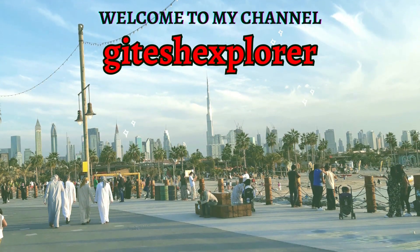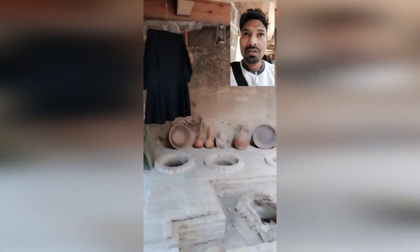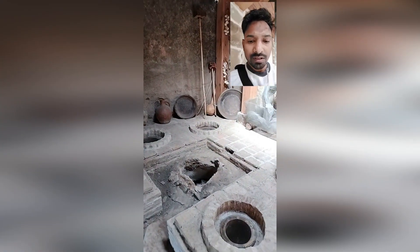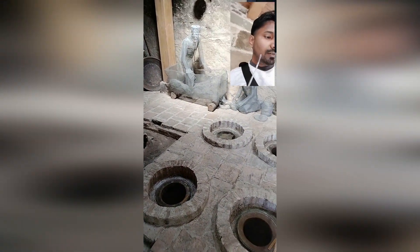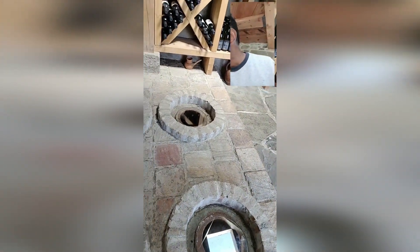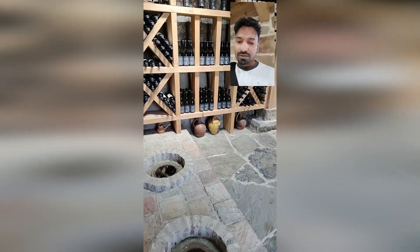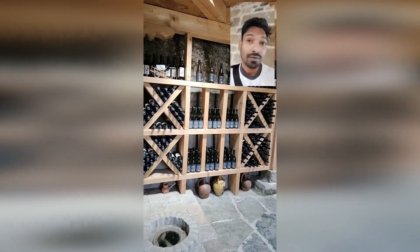Hello all, welcome back to my channel Gitesh Explorer. So let's see the wine testing after the previous video. You can see this is the area where the wine is being stored. They have kept this area very nicely with the glass covers — maybe they are having the wine stored in there. These are the wine models which are kept here.